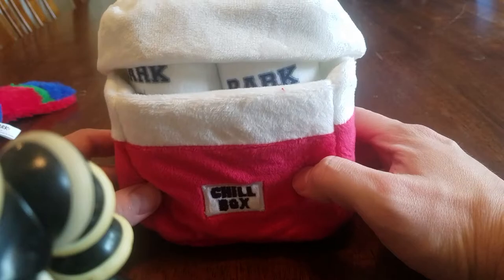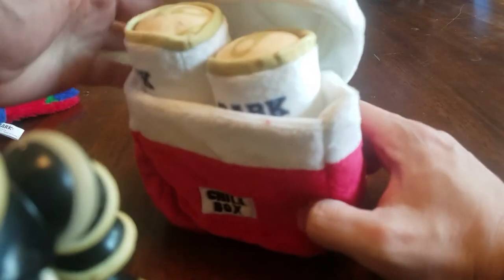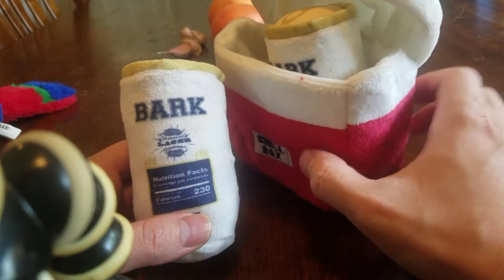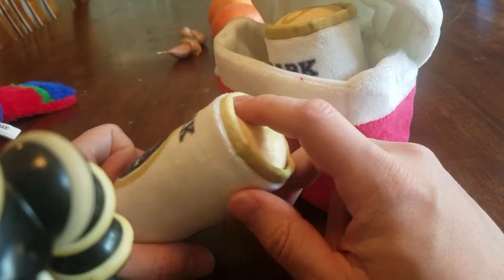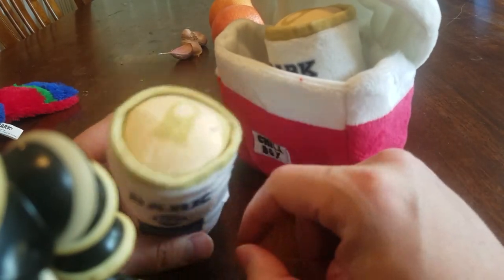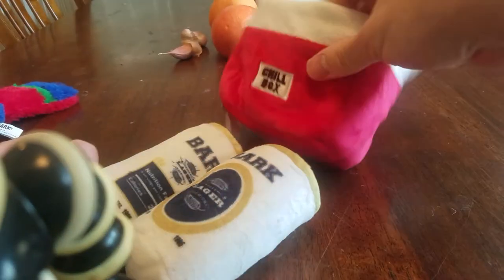And last but not least, the Chill Box. It's a nice chest — pop it open and you've got some cold ones. Here it is: Bark Lager. Nutrition facts: 230 calories. Here's the front — Beer Lager Premium, 1985. So these squeak and the ice chest crinkles.